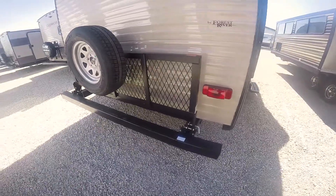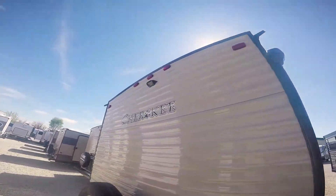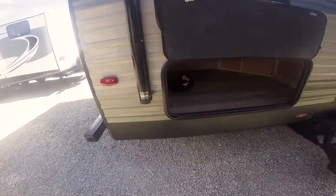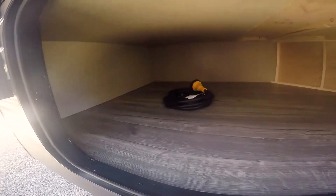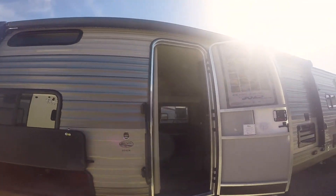You can put a cooler, bicycles, grill, whatever you want on that rack. There's also a mount for a reverse camera. This is where the double bunks are inside, and there's storage underneath — lots of storage. Got a giant power awning with an LED light strip that runs beneath it.